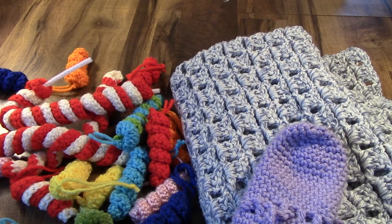Hi everyone! I have November's Project Roundup. These are all the craft and DIY projects I completed last month.